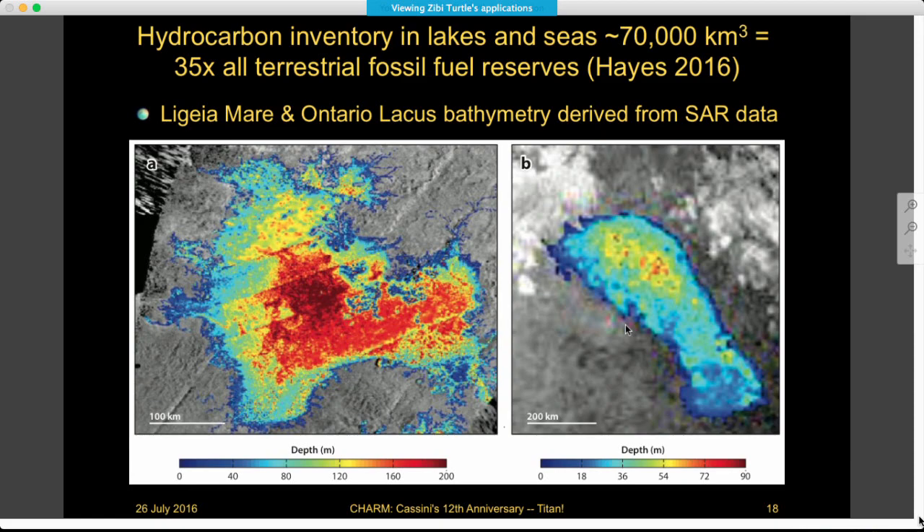Based on knowing the depths of some of the lakes and seas — and in Kraken Mare, either there is too much absorption because of a different liquid component or the sea is too deep to see the bottom — we haven't actually seen the bottom everywhere in Kraken. There are places where it seems either too deep or has another liquid component. But by putting together what we do know about the depths of the seas, there is about 70,000 cubic kilometers of liquid hydrocarbons in the lakes and seas.